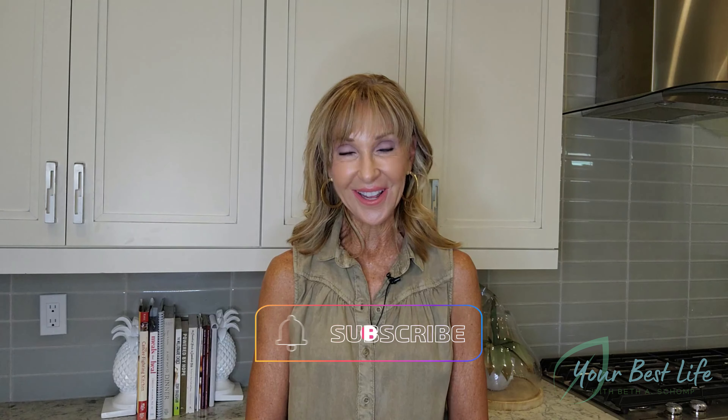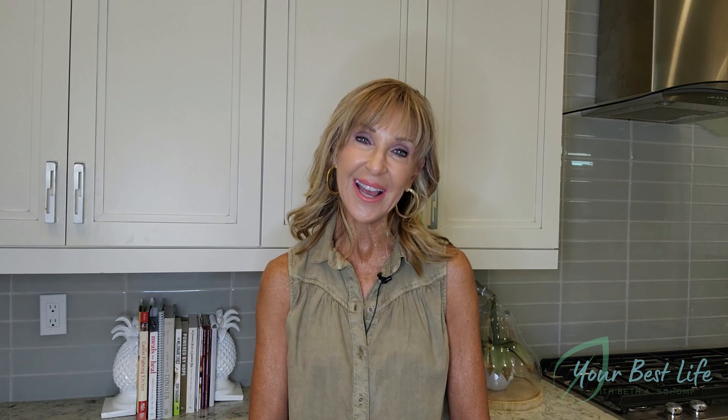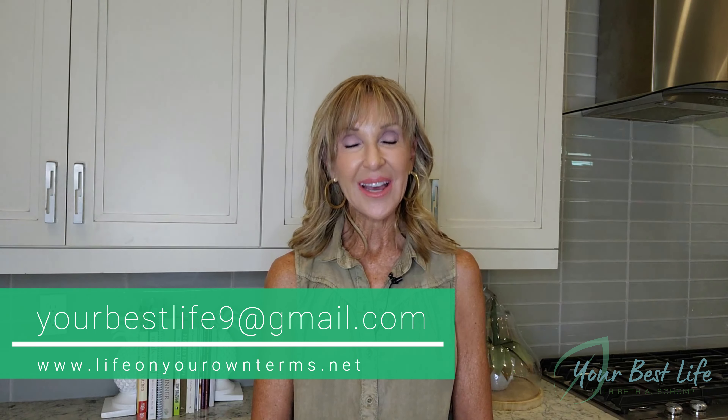Thanks so much for tuning in for another episode of Your Best Life. Be sure you like this video and subscribe to the channel so you'll be notified of future episodes. We really want to help you live your best life. If you have any other questions, concerns, or topics that you'd like to address, please email me directly at yourbestlife9 at gmail.com. Until next time, be happy and be healthy.